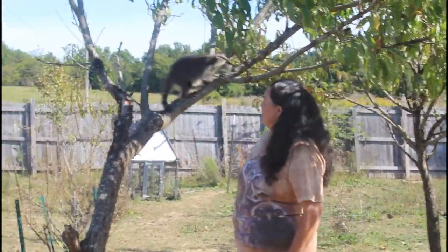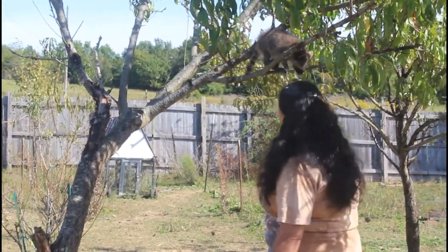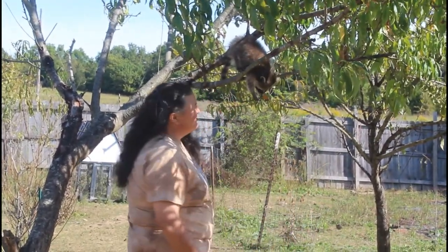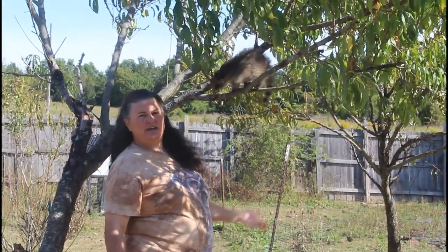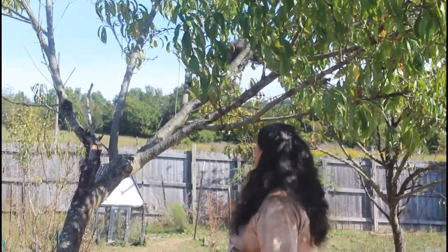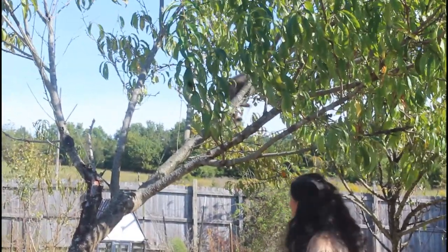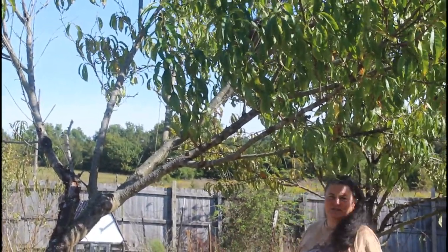This is my friend Screamer. Screamer is a raccoon kit, and one of the things we do at Fox Run is we rescue and rehabilitate baby raccoons. Screamer is one of the raccoons in our program.